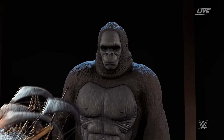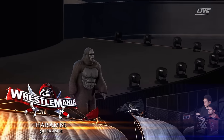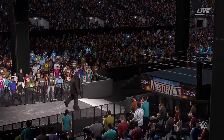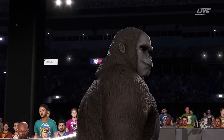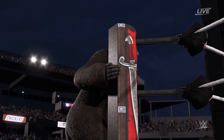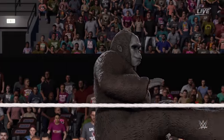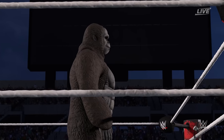And his opponent from Cincinnati, Ohio, weighing in at 352 pounds, Gorilla! The WWE Universe already reaching a fever pitch upon their arrival, and we are just seconds away from a highly anticipated match. This match has everyone backstage buzzing. He is an exciting competitor to watch.